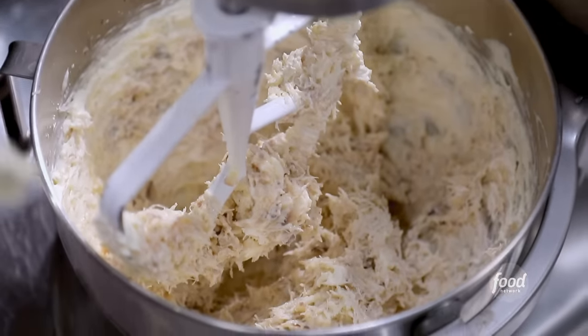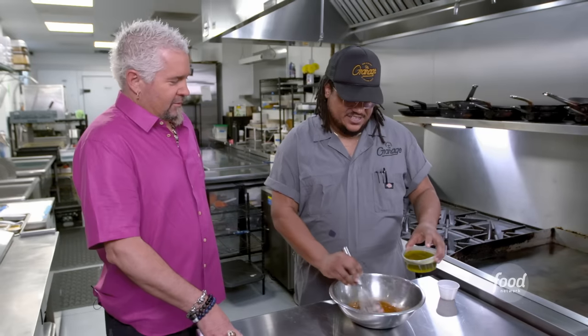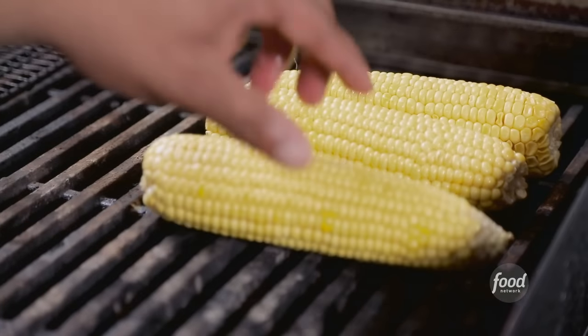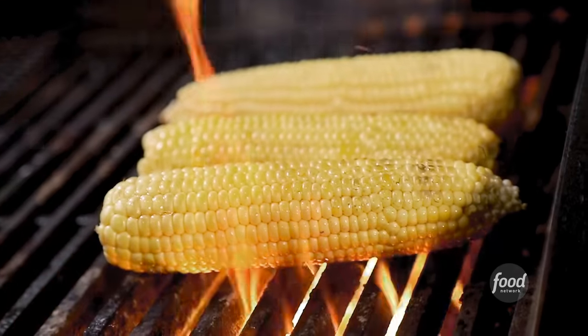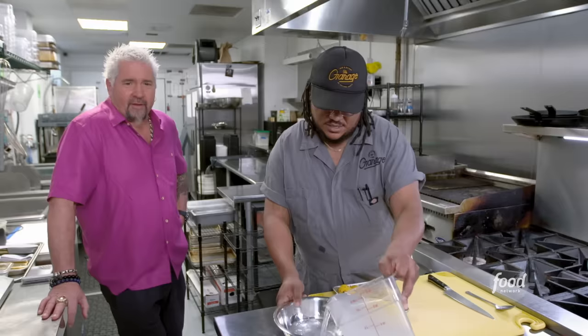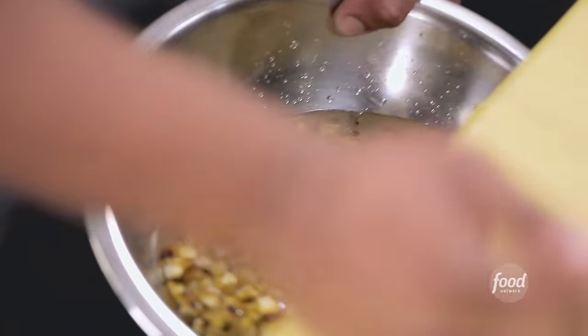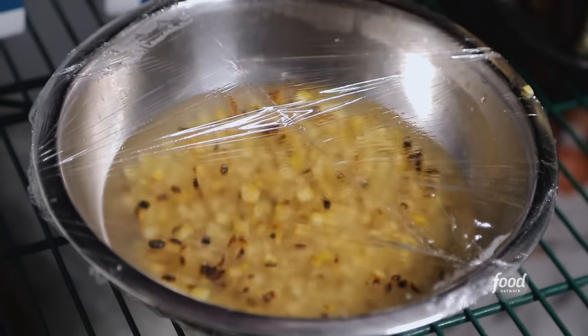What are we making next? We're going to work on the vinaigrette — Old Bay, red wine vinegar, and some extra virgin olive oil. Now we're going to work on the fermented corn. So you grill the corn, then you ferment it in salt water? Yeah. It's a 2% salt to water ratio. You cut it off the cob and put it in the salt — it's good to go after three days.